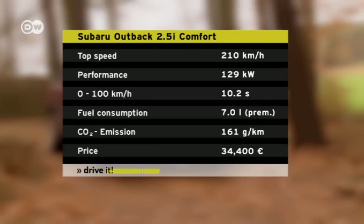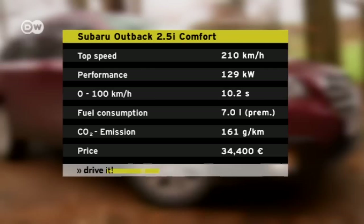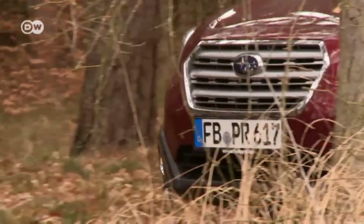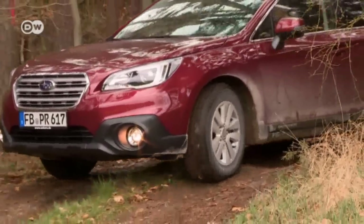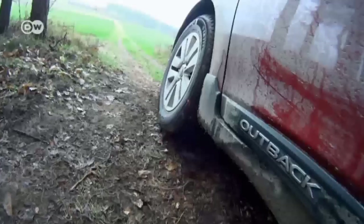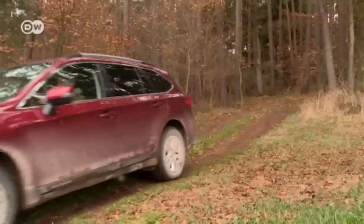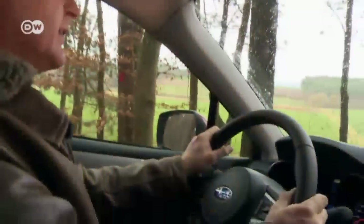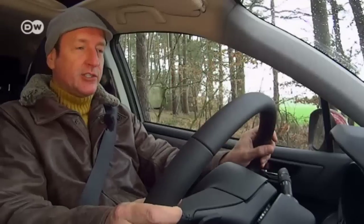The Outback is equipped with the lineartronic continuously variable transmission. It takes 10.2 seconds to reach 100 kilometers per hour and has a top speed of 210 kilometers per hour. Subaru says overall fuel consumption should be 7.0 liters per 100 kilometers, and the price for our Outback is 38,400 euros in Germany.